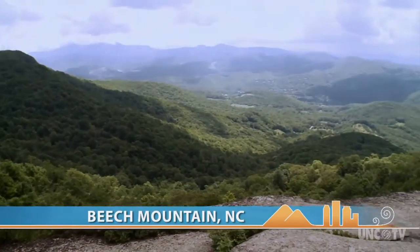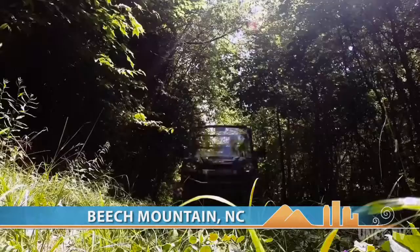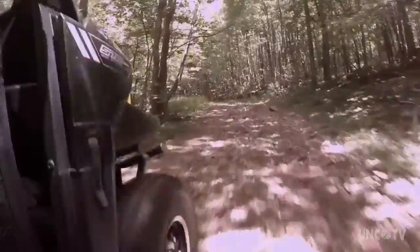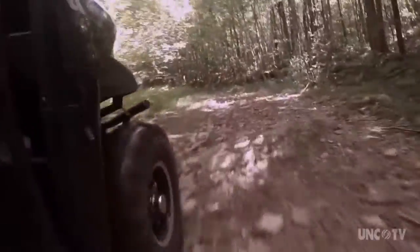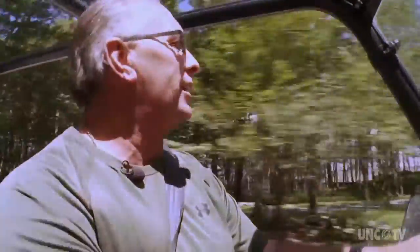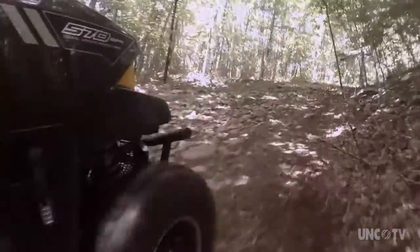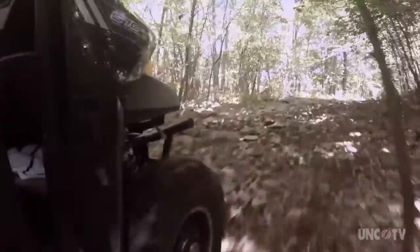Welcome to an area at the top of Beach Mountain called the Emerald Outback. It's not easy to reach, but for some, this is what makes it fun. A lot of people come up here and they want to know where is the top of the mountain, how do we get there? This is how you get there. You either ride the ski lift, you can get Beach Mountain Adventure Tours to take you up here, or if you can find your way up, you can drive your car.